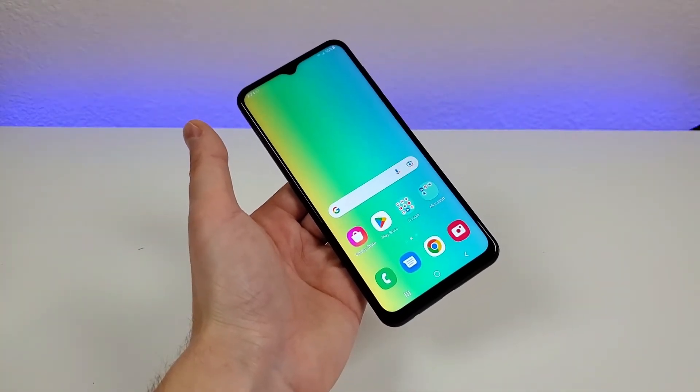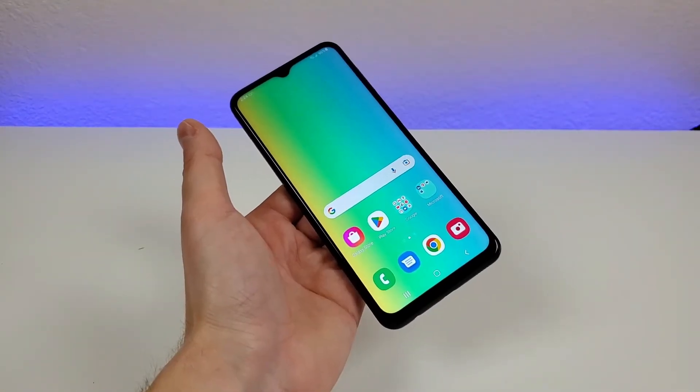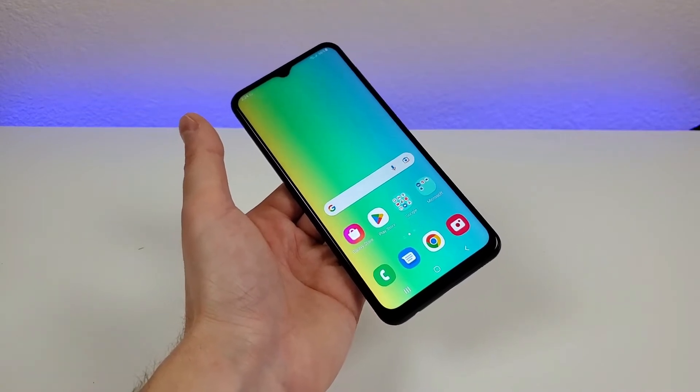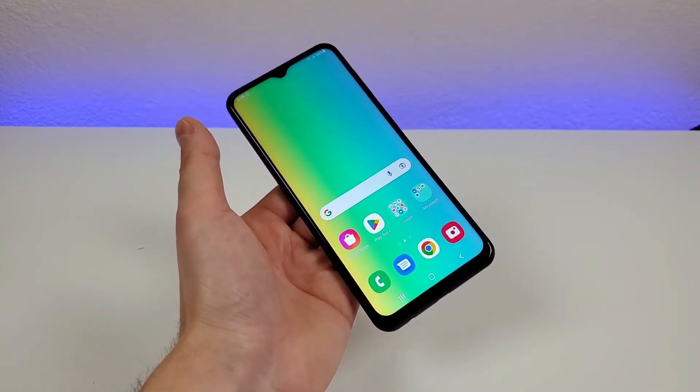One thing that is unfortunate with this device is that there is no 4K video recording. So if you currently have that with your phone and are expecting every new phone to have 4K video recording, just know that we're not getting that here with the A23 5G.